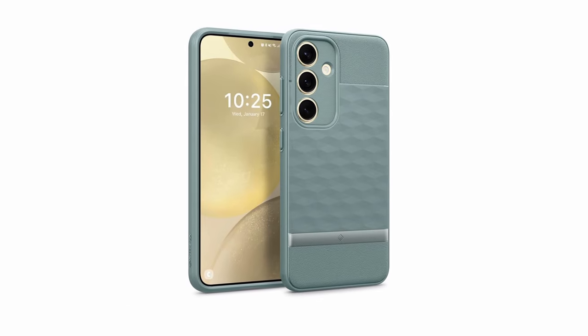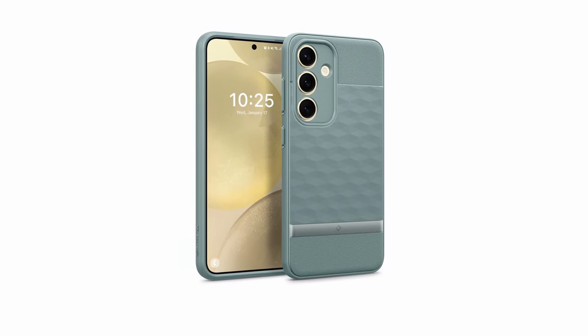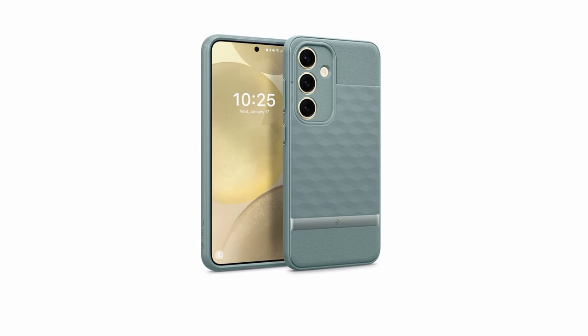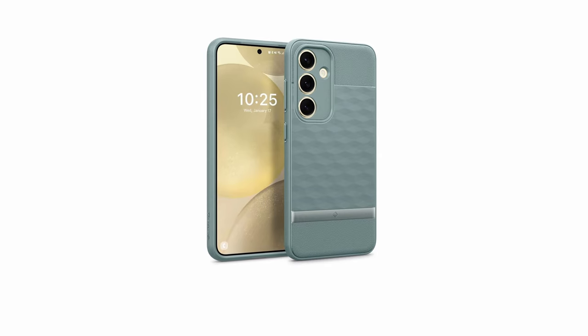Additionally, the case is compatible with wireless charging, allowing you to conveniently charge your device without removing it. The Parallax case not only protects your Galaxy S24 Plus but also adds a touch of elegance. Its sleek and modern design complements the phone's aesthetics, making it a stylish accessory that enhances your overall experience.